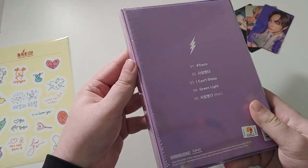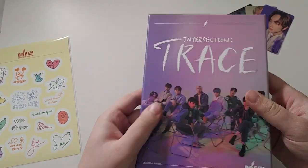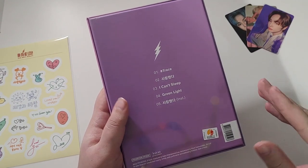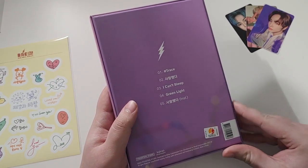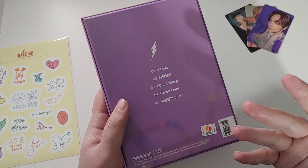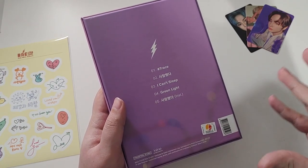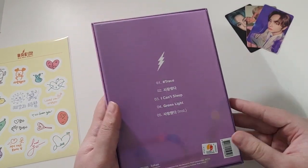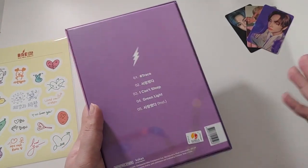They changed the packaging to more of a box. First off, really a big fan of this cover. I really like the color. They didn't go dark with this release like a lot of people were expecting, but they didn't stay as cute and bright as their debut mini. It's more of an innocent or mature aesthetic rather than bright and cute or dark and edgy.